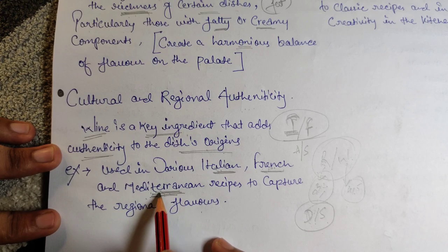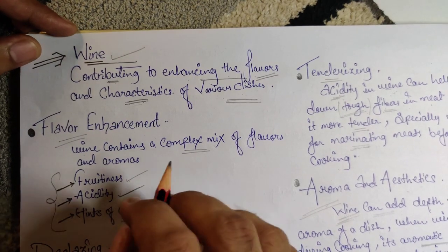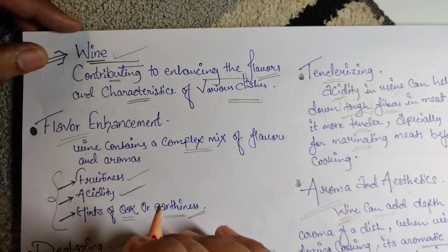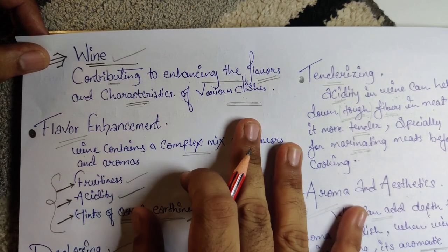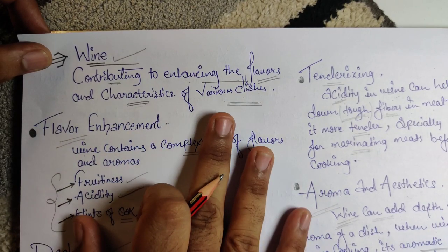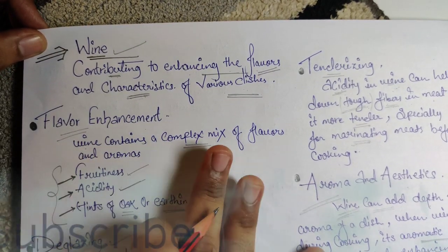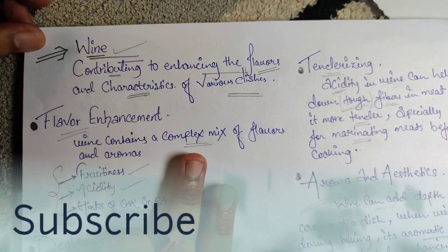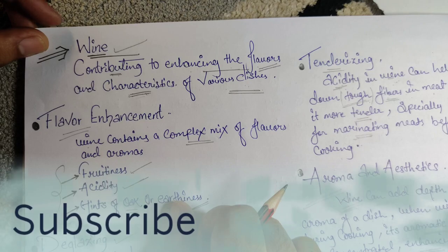If you're not adding wine to Italian, French, or Mediterranean cuisine, you can't feel the authenticity — it's totally incomplete. Part two is coming soon, covering different wines used in cooking and for what reason. Don't forget to subscribe and press the bell icon for notifications. Bye!